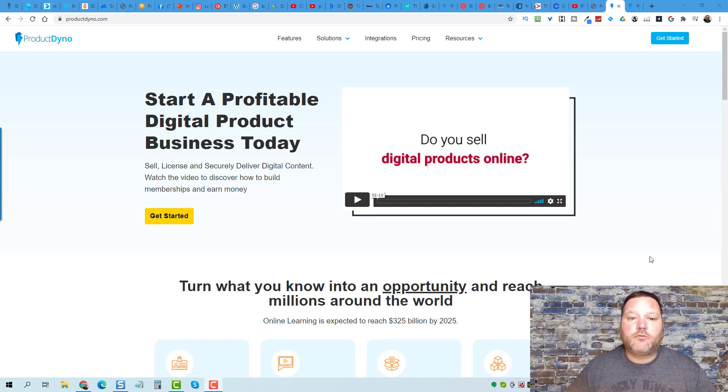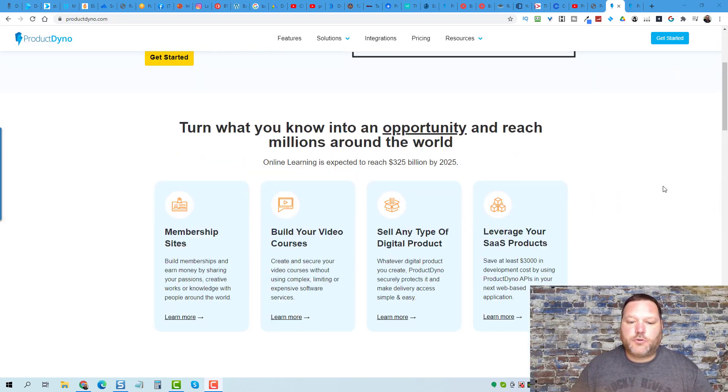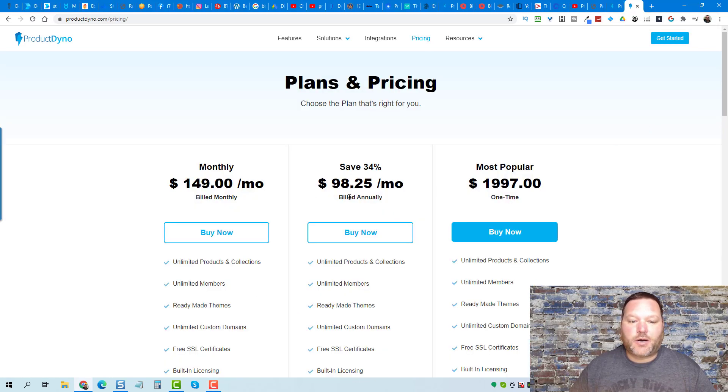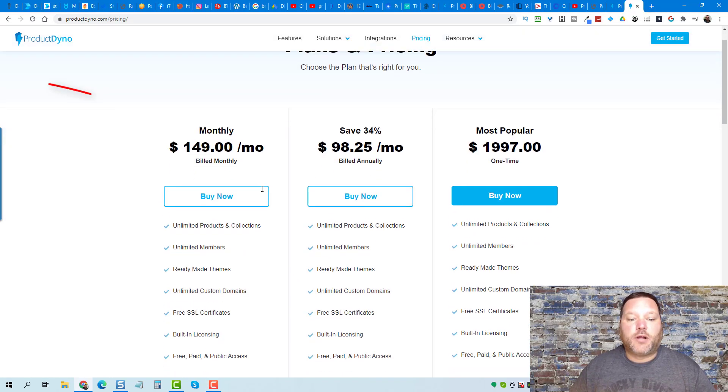Are you looking to purchase Product Dyno? I'm sure you've come to their sales page, checked it out, and watched a bunch of review videos. But then you come up to the pricing and see it's actually quite pricey — $149 a month, $98.25 annually, or the lifetime deal which a lot of people like because you pay one time and get all the updates and features they roll out — but sticker shock: the price is $1,997. Good news though, I've got a secret discount code.